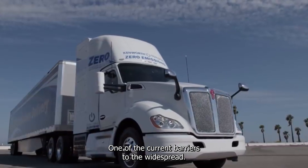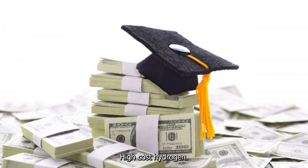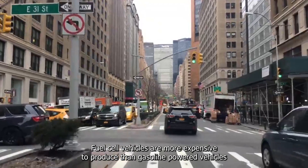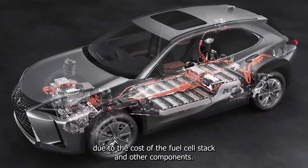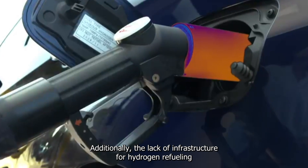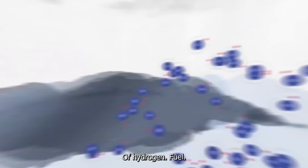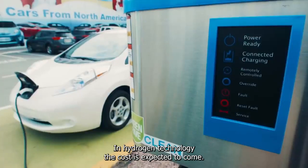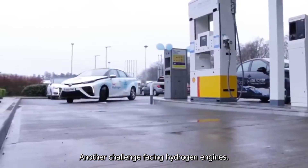One of the current barriers to the widespread adoption of hydrogen engines is their high cost. Hydrogen fuel cell vehicles are more expensive to produce than gasoline-powered vehicles due to the cost of the fuel cell stack and other components. Additionally, the lack of infrastructure for hydrogen refueling and production also drives up the cost of hydrogen fuel. However, as technology improves and more manufacturers invest in hydrogen technology, the cost is expected to come down over time.